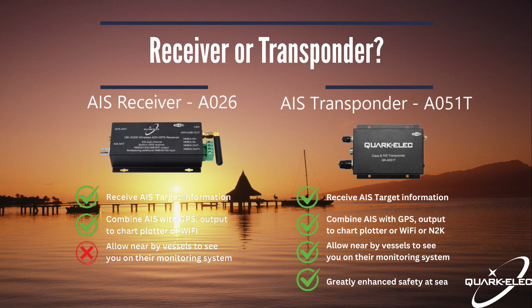Like VHF radio, AIS works at line-of-sight distance. This means that the working distance of AIS is largely determined by the height of the transmitting and receiving antennas, as well as environmental factors. This is where an AIS receiver or transponder will come into play. With a receiver such as our AO26, you will be able to view AIS targets within a specific range, which is dependent on the receiver and also antenna placement and quality.